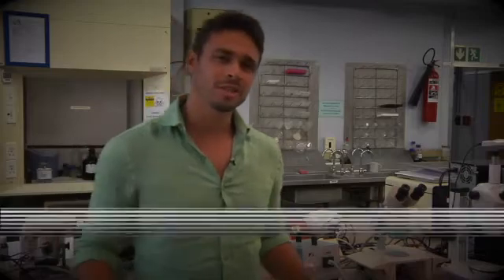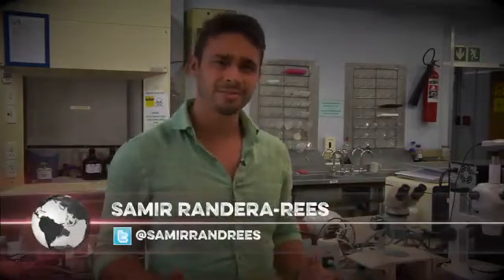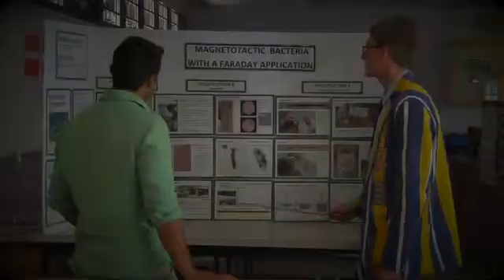What if it was possible to generate electricity in a lab from bacteria — those tiny little things you can only see under a microscope? That's the very question Bernhard Smit of Waterkloof War School in Pretoria asked himself two years ago. He's since proved that it is indeed possible.